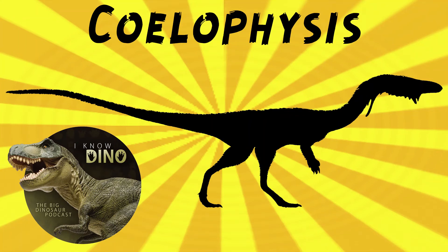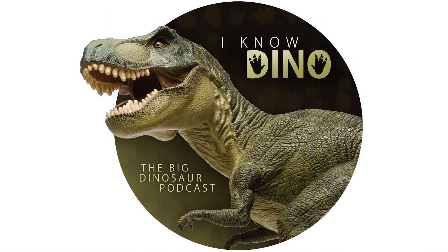And now on to our dinosaur of the day, Coelophysis, which was a request from Jeremy via Patreon and also Jurassic 123-1256, so thanks!